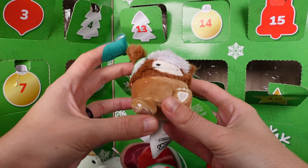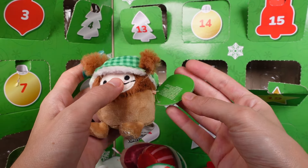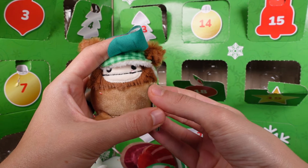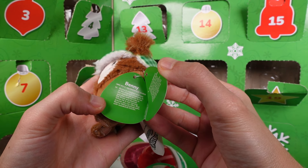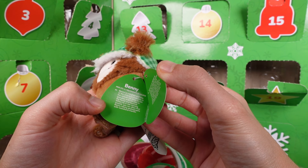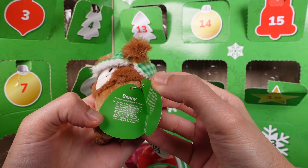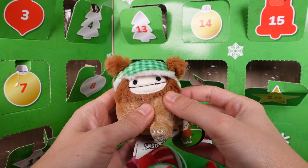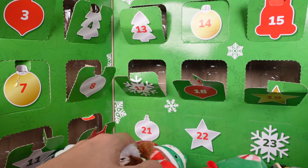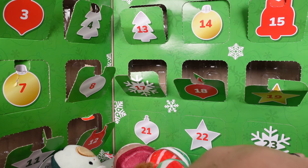Door number nineteen — we've got another little Bigfoot! This is Benny, with a little hat. I just love the Bigfoot with their little feet. Benny is a Bigfoot and one of the smartest creatures in the woods. He loves to run and play with his pals in the forest and beyond. When he is not running around, you can often find Benny taking photographs with his woodland friends — me too, Benny!